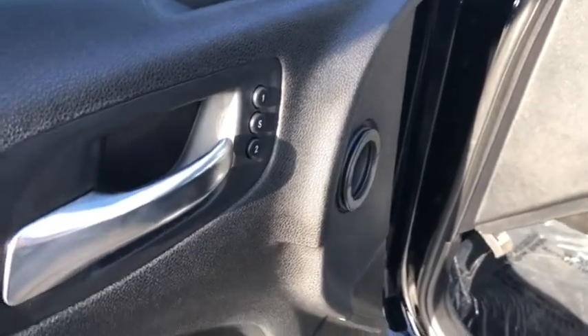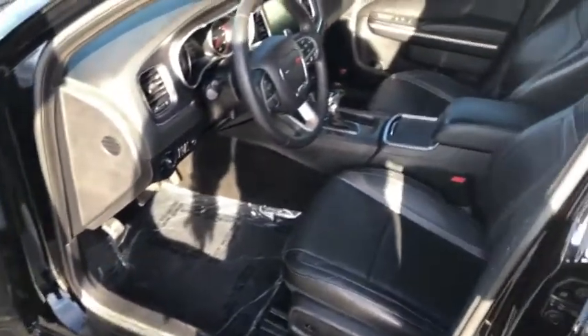The front seats are heated and cooled leather seats. They're memory seats as well, and you have a premium sound system too. I'm going to hop in and show you some of the neat interior features.